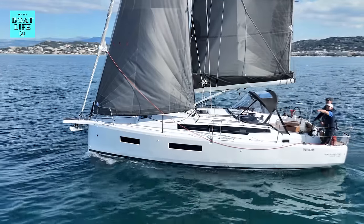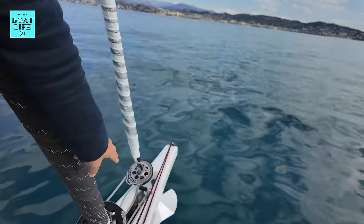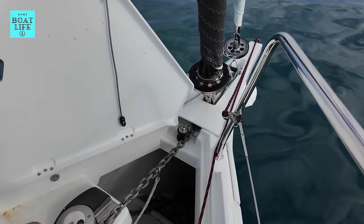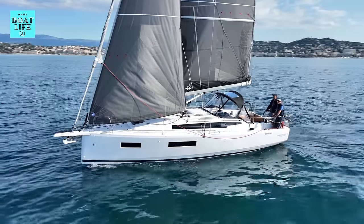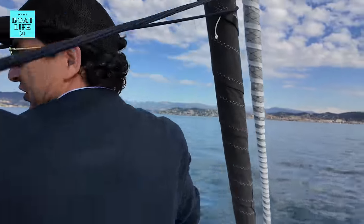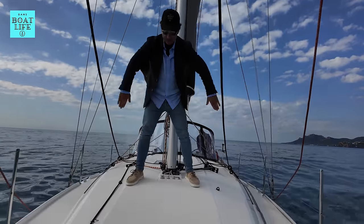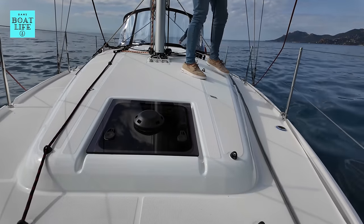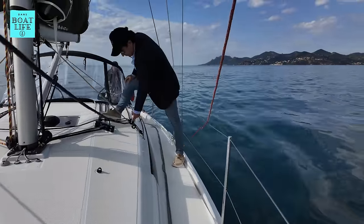We've got the code zero on this one, so we've got the optional bowsprit which has the code zero on the furler. The bow roller is integrated into that, which is pretty neat. Your anchor locker is just here - this one's operated from the bow, but I assume you can also get a chain counter and do that from the helm. I would personally want that because I like to be able to do everything myself. This is the genoa - she's probably overlapping about 110%, but there is an option to do a self-tacking jib with a little track just here. That's possible, but just remember you're going to be sacrificing a little bit on sail area. There's a forward-facing hatch going down into the cabin, and we've got water tanks in the bow.